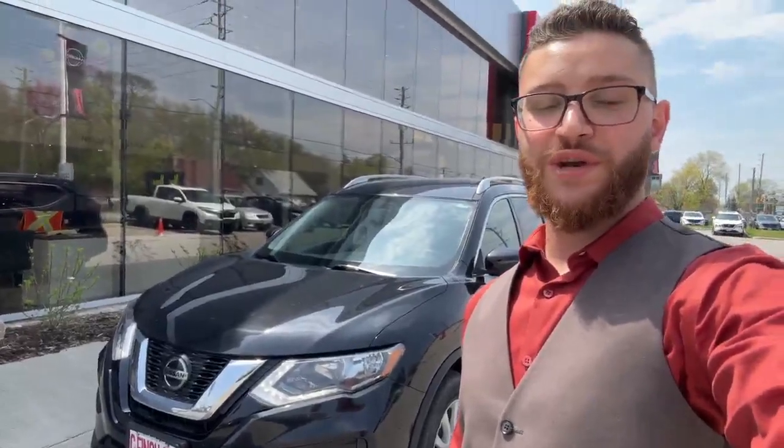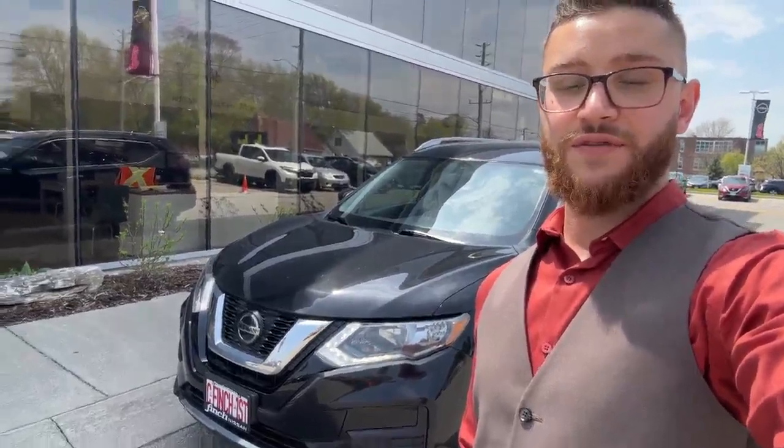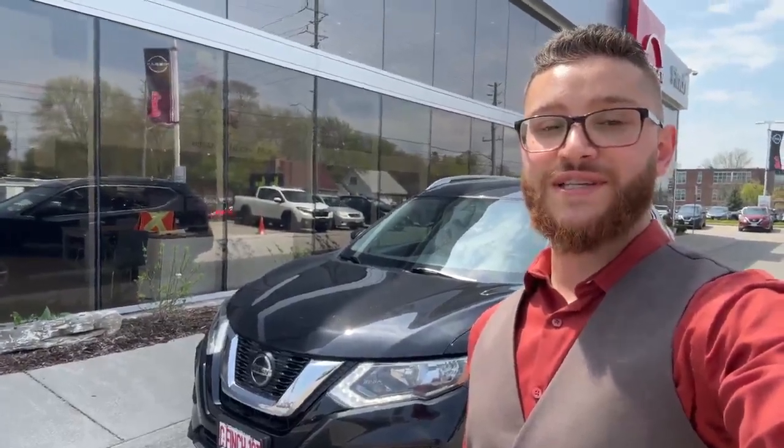So there you have it guys, the 2020 Nissan Rogue S here at the Finch Auto Group, 1111 Oxford Street East here in London. My name is Fadi. You can give me a call at 519-702-7978 if this is a vehicle of your interest. Again, 519-702-7978. Thanks for watching, and we'll catch you next time.